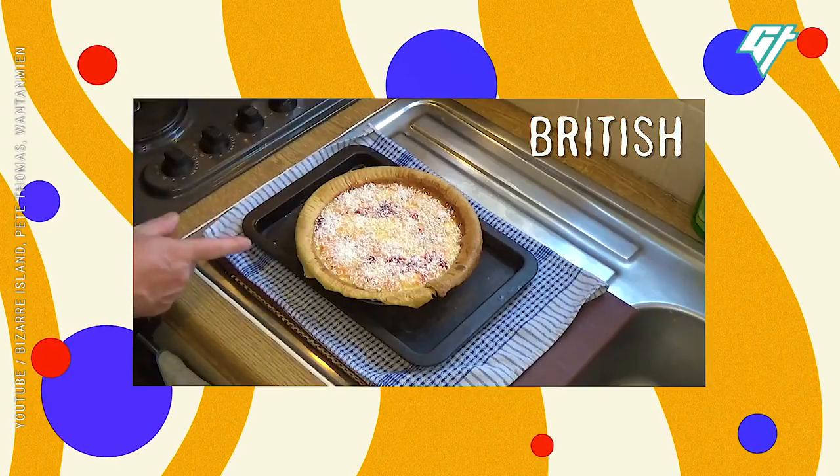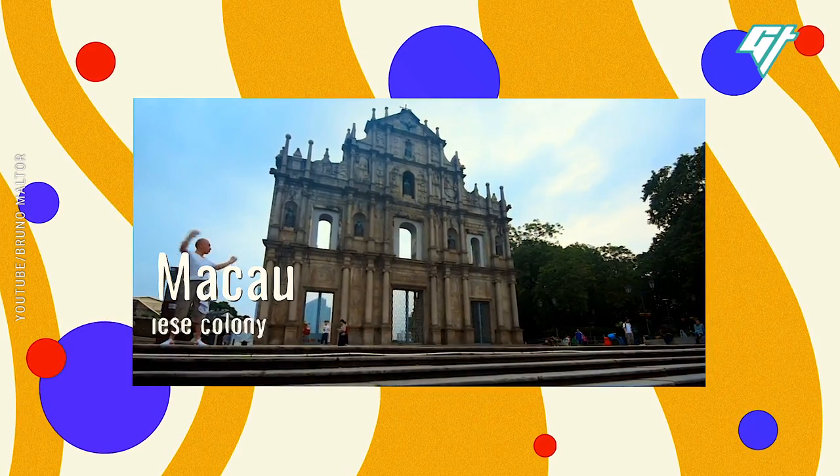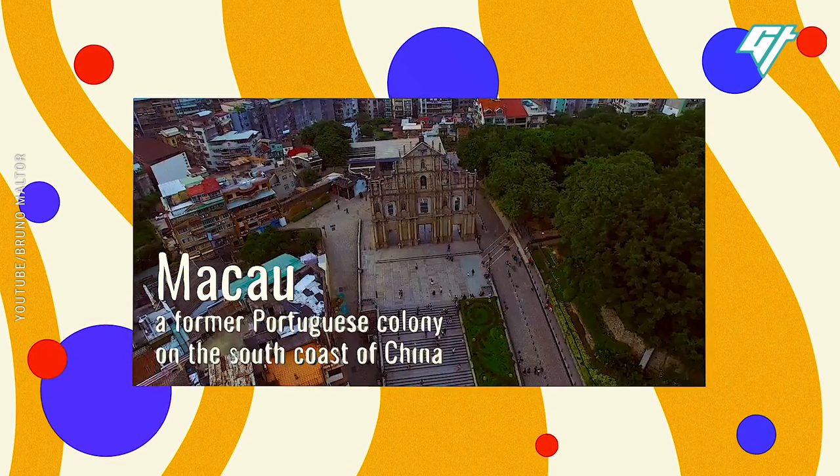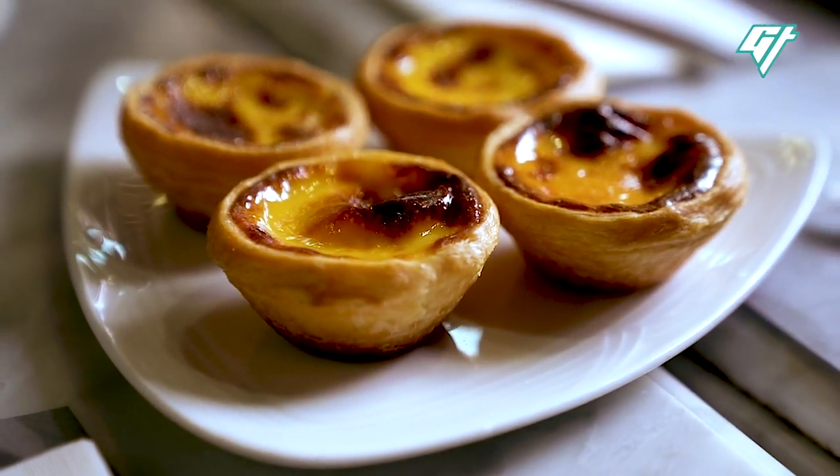But there are many versions of this treat and stories about its origins. In fact, the story is that KFC got their egg tart recipe from Macau, home to the two bakeries that first brought Portuguese egg tarts to China.